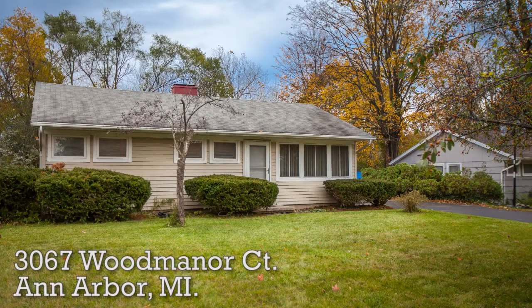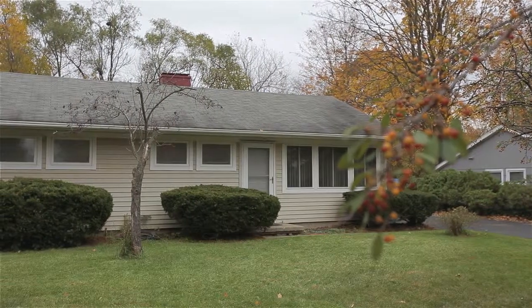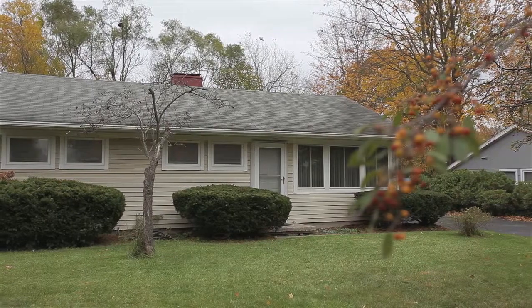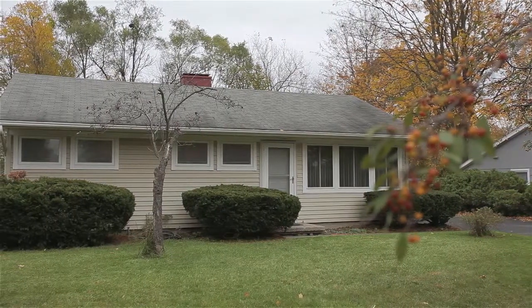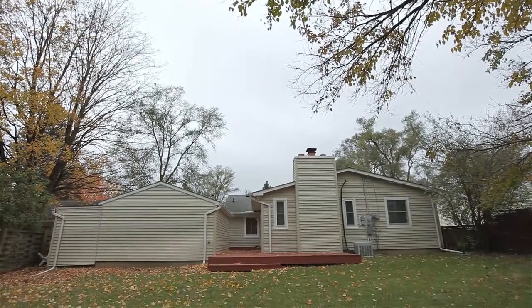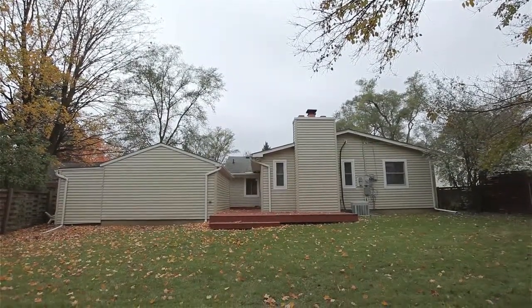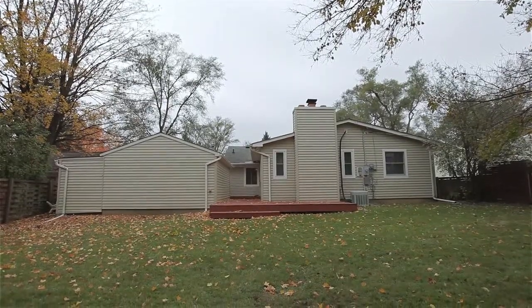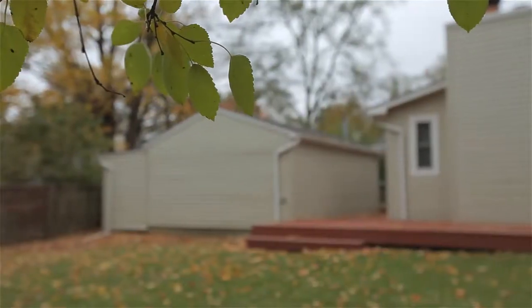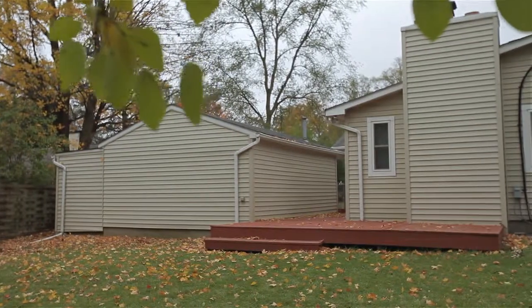Welcome to 3067 Wood Manor Court, located on Ann Arbor's southeast side, just minutes from downtown and moments from an abundance of parks and shopping options. It's part of the Bryant Pattengill Elementary School District. Access to a variety of nearby city amenities is a cinch, ranging from Burr Park featuring an outdoor skating rink in the winter to a large public pool in the summer, all the way to historic Cobblestone Farms featuring their popular organic farmers market almost year-round.